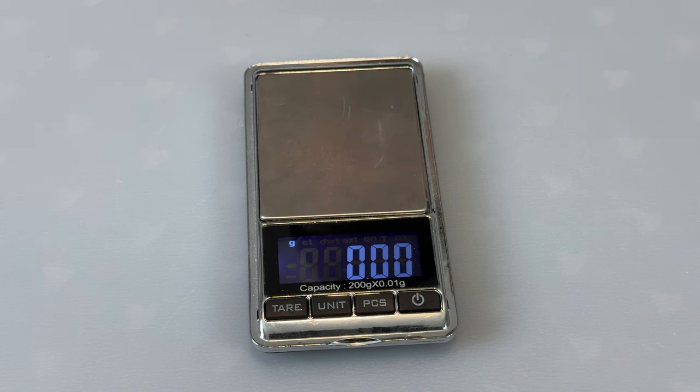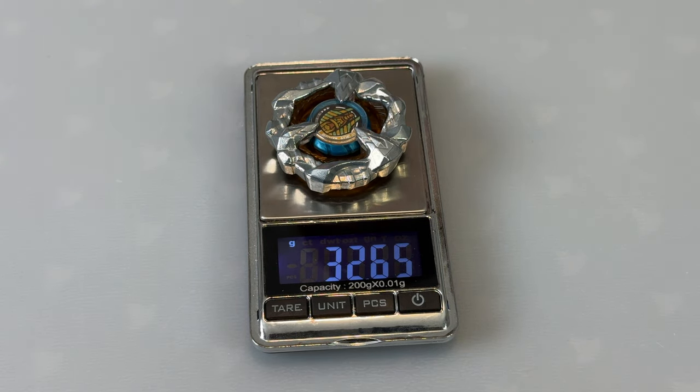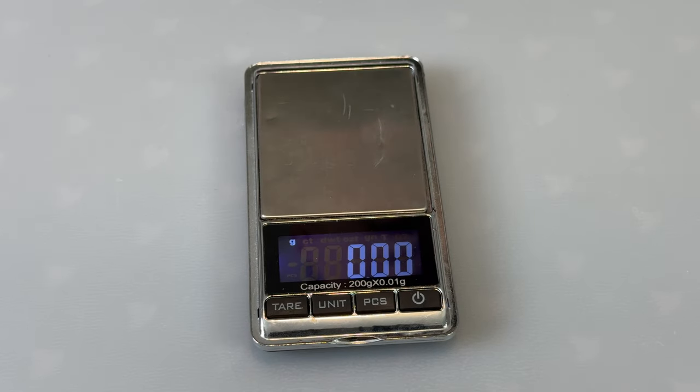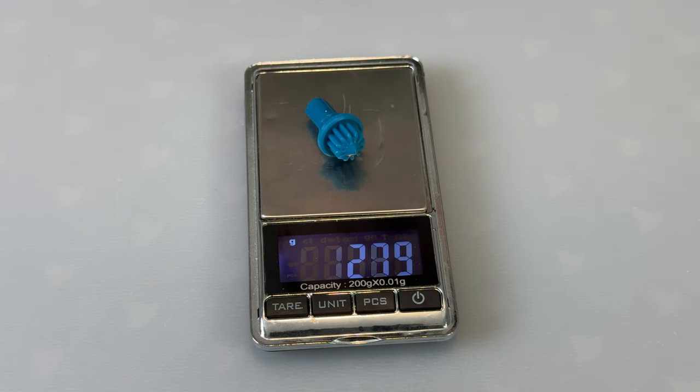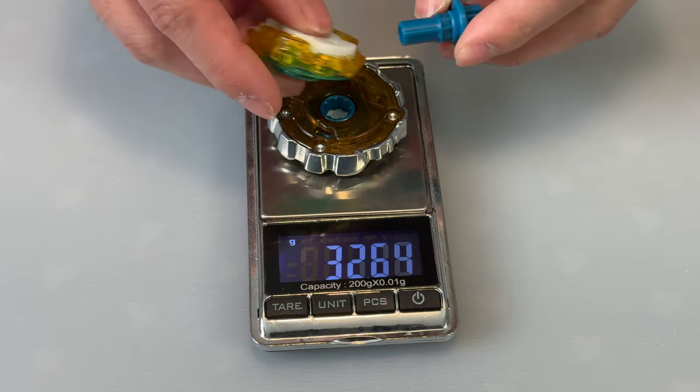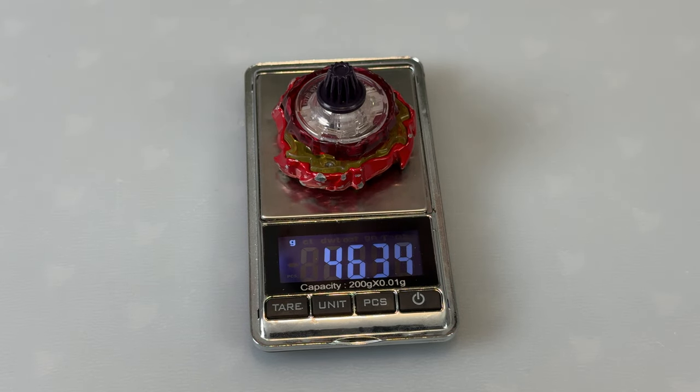Let's weigh out the parts. Blade: 32.65 grams. Ratchet: 6.78 grams. Gear Needle: 2 grams. Full combination: 41.52 grams — kind of lightweight. For reference, probably one of the best Beys right now, Phoenix Wing, comes in at 46.34 grams — so almost 5 grams heavier than the Sphinx Cowl combination.